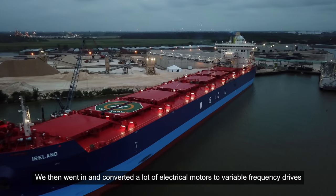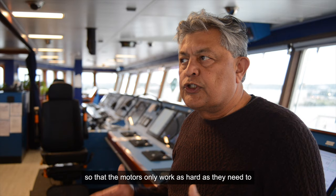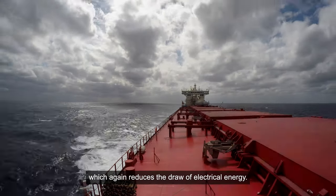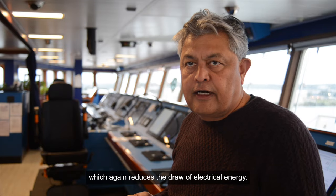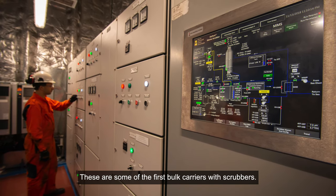We then converted a lot of electrical motors to variable frequency drives so that the motors only work as hard as they need to, which again reduces the draw of electrical energy. These are some of the first bulk carriers with scrubbers.